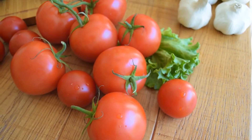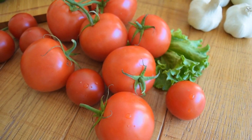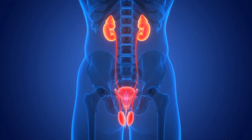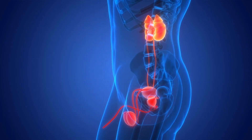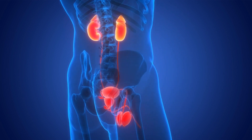Do tomatoes cause kidney stones? No. Tomato is a fruit with little oxalate, so it does not increase your risk of kidney stones. In conclusion, follow the tips to avoid the risk of stones and all the pain and discomfort associated with them, and keep your kidneys healthy.